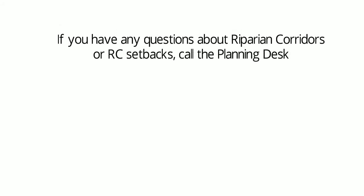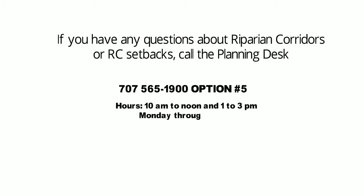If you have any questions about Riparian Corridors or RC setbacks, call the Planning and Zoning Desk at 707-565-1900 and select option number 5. The desk is staffed from 10 to noon and 1 to 3 p.m., Monday through Friday.